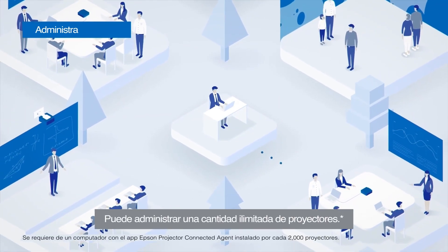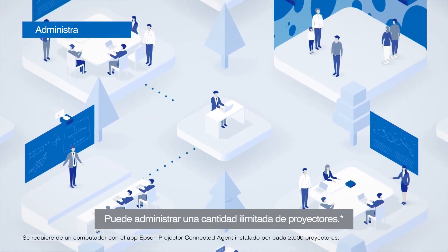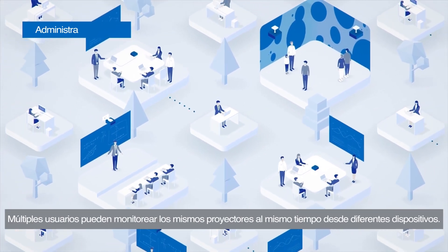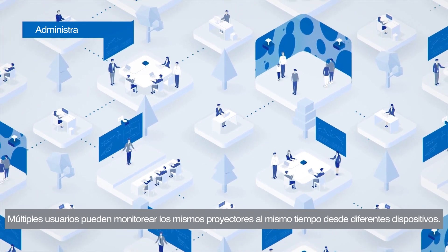You can manage an unlimited number of projectors. Multiple users can monitor the same projectors at the same time from different devices.